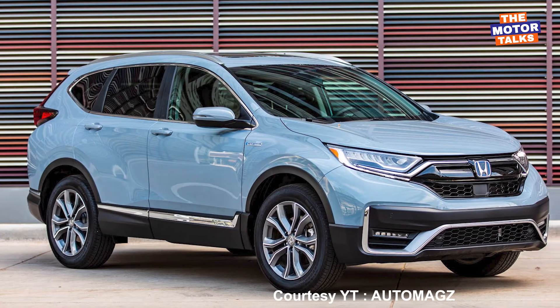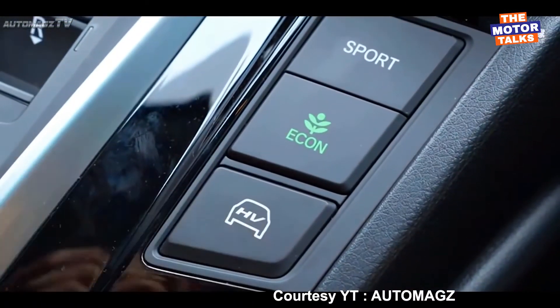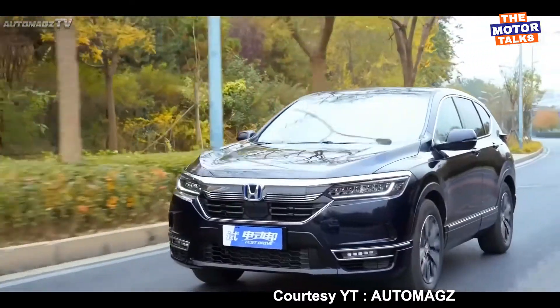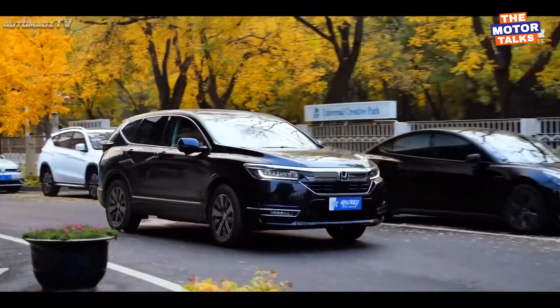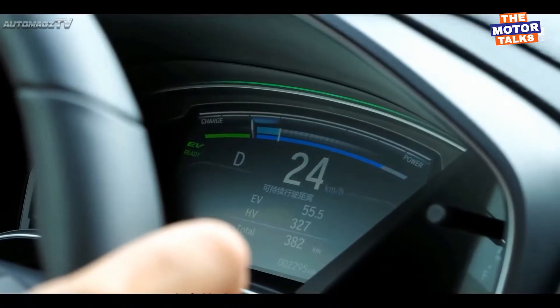Honda CR-V is one of the best-selling SUVs in the segment, but currently competition is rapidly increasing. Seeing the hard competition, Honda is planning to launch the new generation CR-V with a brand new refreshed exterior as well as interior, newly updated comfort and tech features, and new engine options in the market.